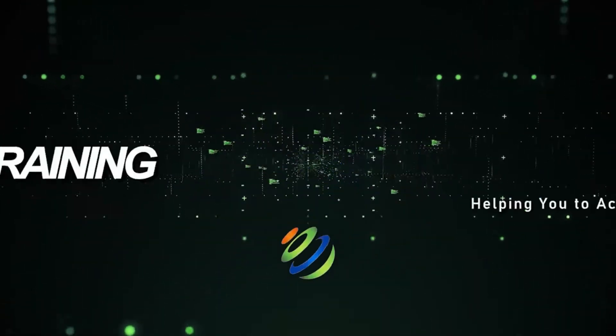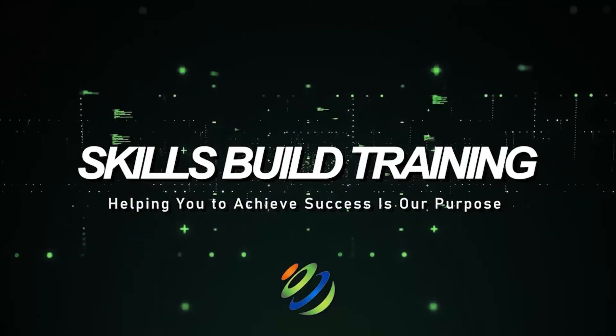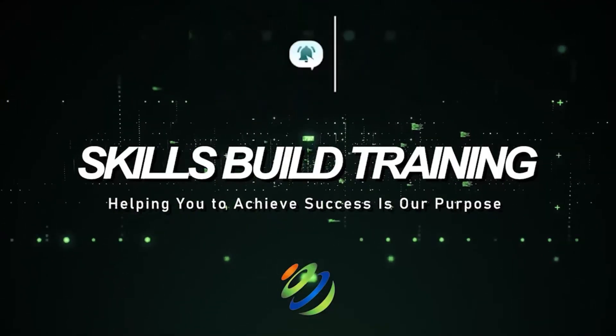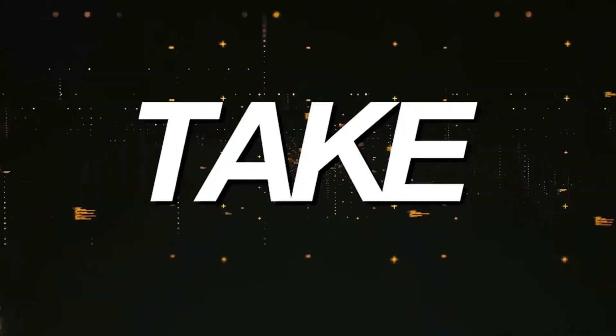Hi everyone. In this video, I'm going to show you the top 30 Microsoft 365 and Office 365 interview questions and answers. My name is Jasmine, and this channel is all about showing you how to become a highly paid cybersecurity, ethical hacking, or Cloud Pro fast.